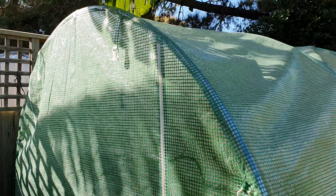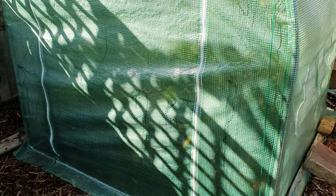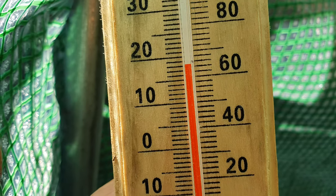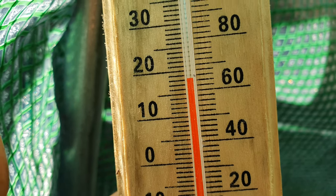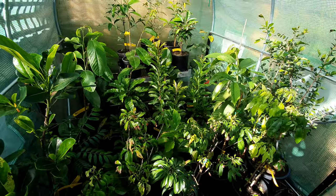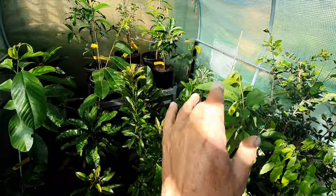Hi guys, just a quick one today on the sooks - looking for a sook in here today to see who we can find to take out and bring into the house. I'll be doing this throughout the end of May and June, which is the first month of winter in Australia. It's 10 o'clock in the morning, temperature in the greenhouse is 18 Celsius or 64 Fahrenheit. These are the sooks, and I'm going to go through each one and look for cold burn.